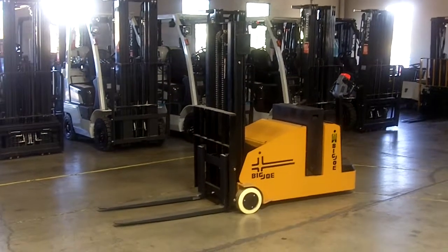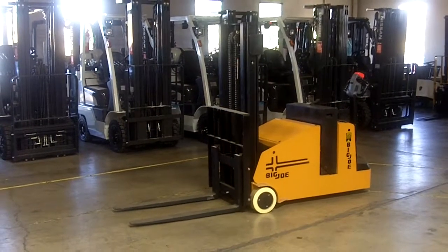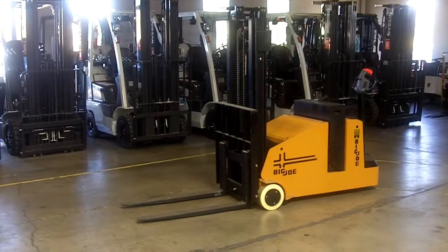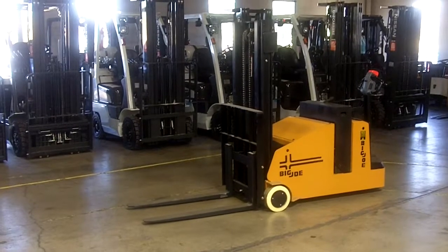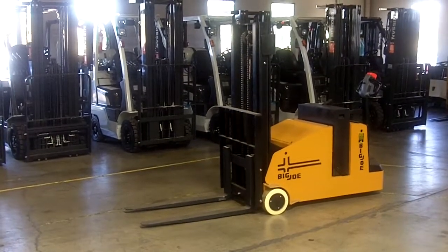This is our Big Joe CB22AC Counterbalance Walkie Stacker. It's a 2200 pound capacity model — an excellent value price alternative to a sit-down forklift. Features a 24 volt Zappi AC controller, high torque AC drive motor, and lift, lower, and tilt buttons in the handle, with forward and back tilt for accurate positioning of loads.